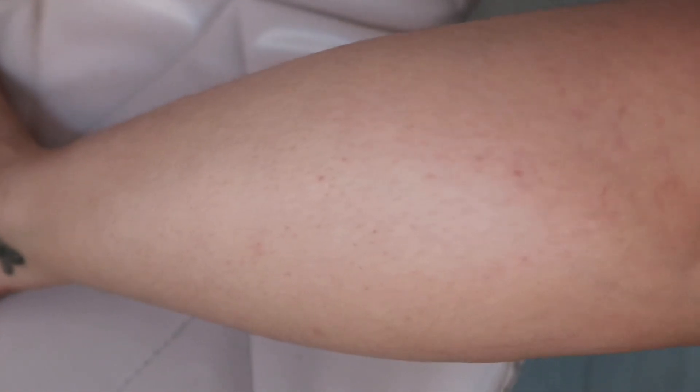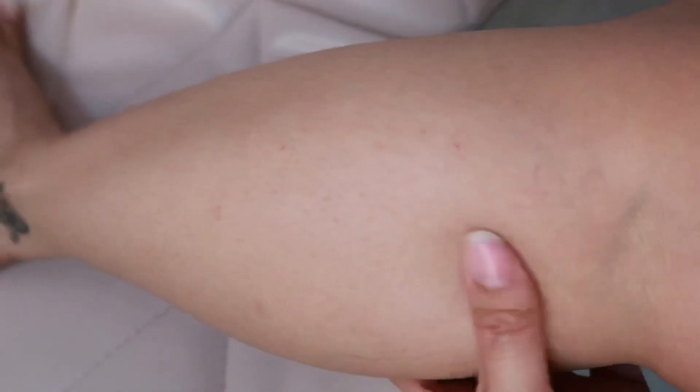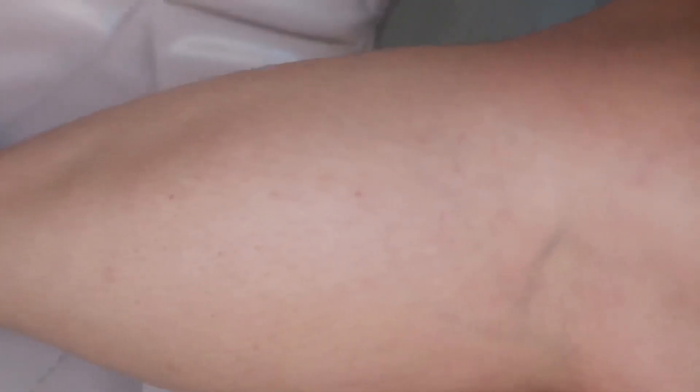Ayan guys, papakita ko sa inyo yung chicken skin ko. And dito talaga siya marami sa may bandang legs ko. And compare dati guys, alam nyo ba na mas marami to? And talagang almost lahat ng part na yan guys merong chicken skin. And ngayon, kung may kita nyo, mas nag-improve na siya. Yung ibang part is wala ng chicken skin. And yung iba naman, hindi na siya ganun ka-visible. And mas nag-bright na siya. And mas naging smooth talaga. Wala na rin yung mga redness. And hindi na siya ganun ka-rough sa feeling.